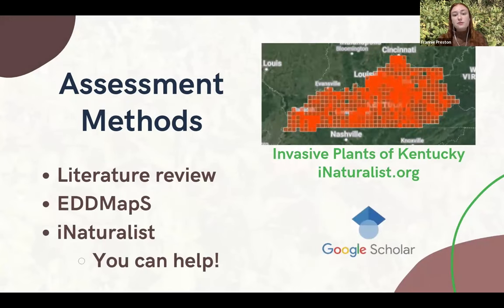We find all of our research mainly using Google Scholar or UK libraries — basically it's a big literature review. We find all of the evidence, or lack of evidence, for each of these species based on regional or, most helpfully, state-specific research.